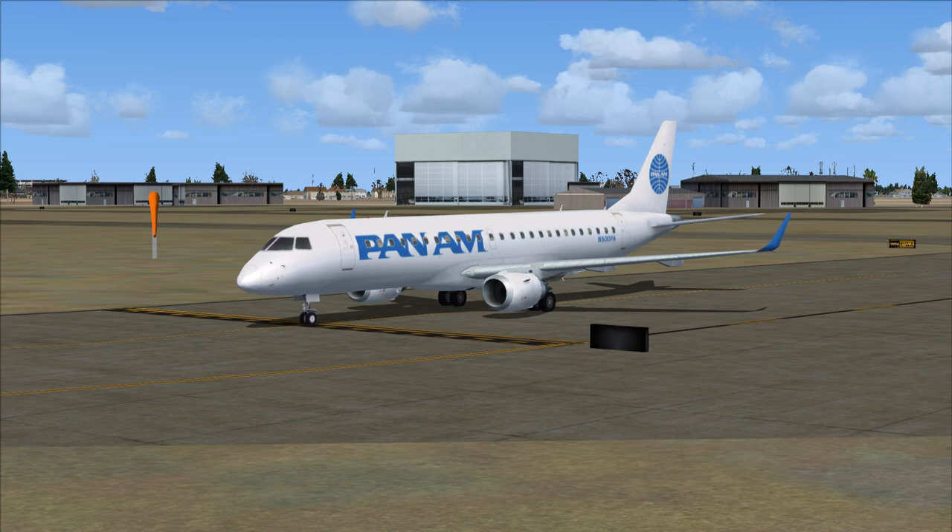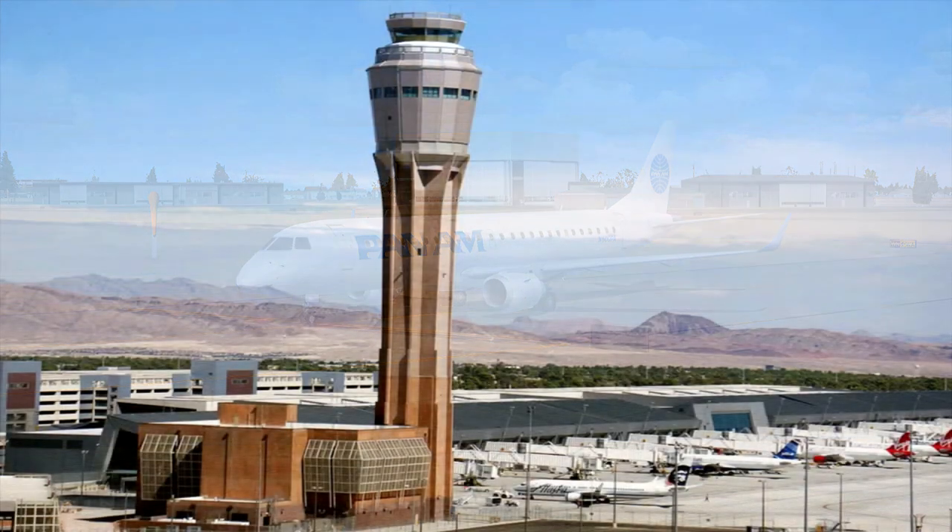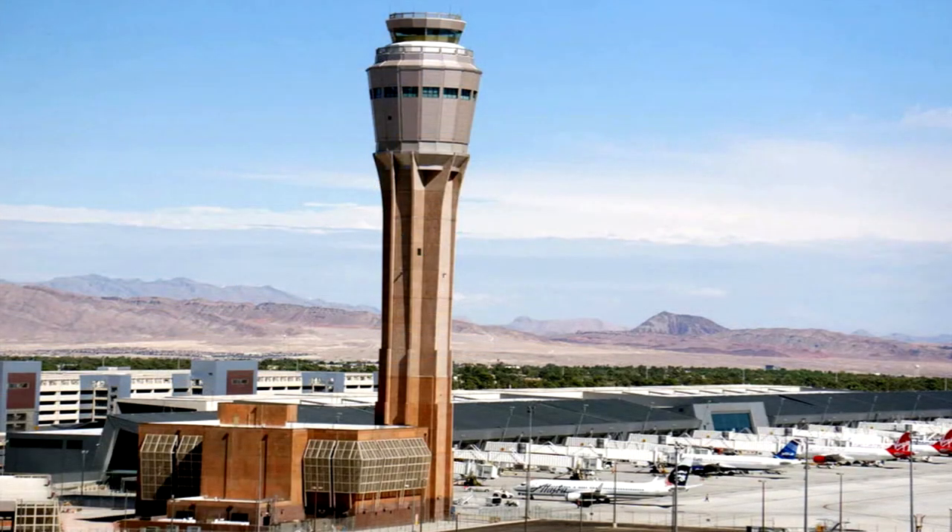Pan American 771 to Houston Tower: 771 is ready for takeoff, West Departure with Kilo, squawk 1000. Houston Tower to Pan American 771: Roger, maintain runway heading 5 miles, expect 5,500 in 3 minutes, cleared for takeoff runway 33R. Contact Departure on 119.7, squawk 1000.